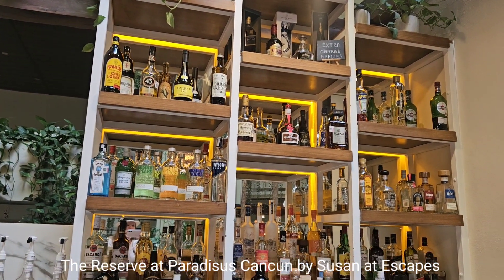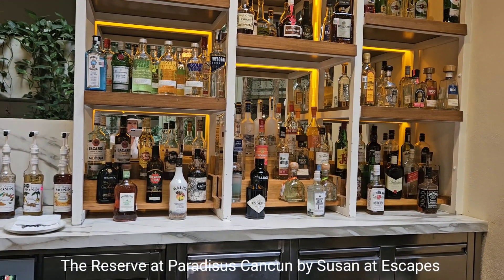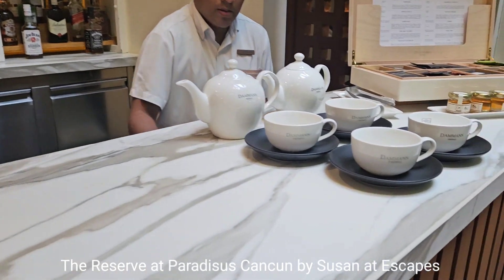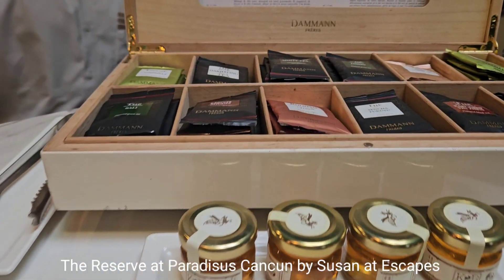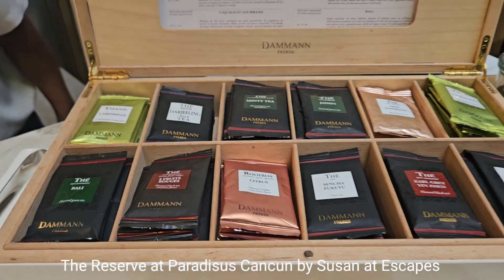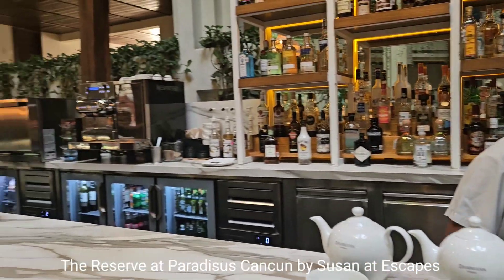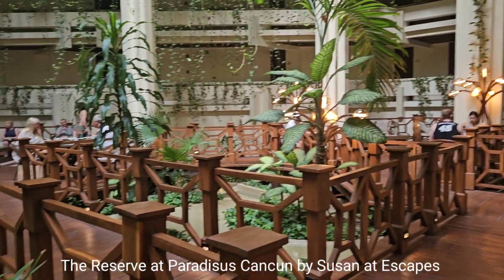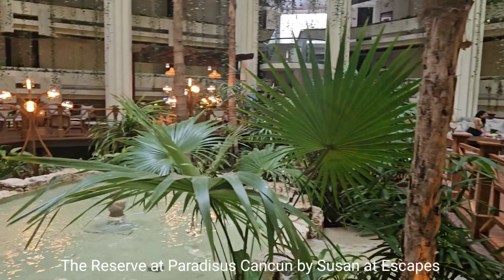There's a good selection of cold drinks. Good morning! Some of the tequilas have an extra charge because they're premium. What a beautiful area to sit and relax and have a cup of coffee.